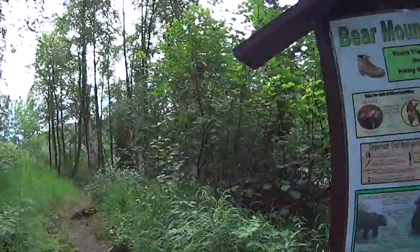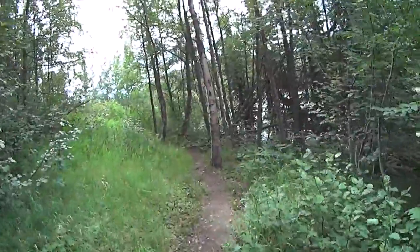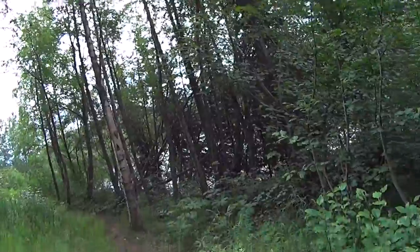On July 16th, 2014, I thought it would be a short jaunt up Bear Mountain. Since it's only eight tenths of a mile, I could probably walk the Skilak Lake Overlook Trail as well.